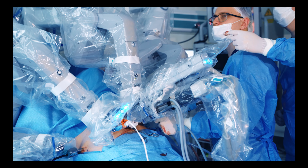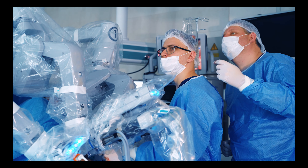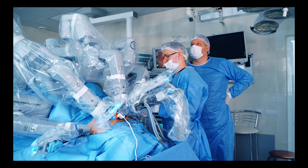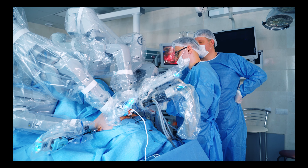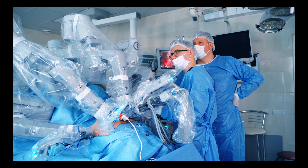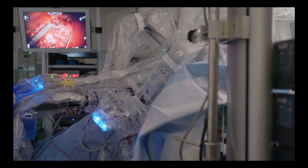Moreover, robotic surgery offers unparalleled dexterity and precision. The robotic arms possess a remarkable range of motion exceeding the capabilities of human hands, with the ability to rotate 360 degrees and perform delicate maneuvers with impeccable stability. These robotic systems empower surgeons to navigate intricate anatomical structures with utmost finesse. Tremor filtration technology further enhances precision, ensuring steady and controlled movements during surgery.